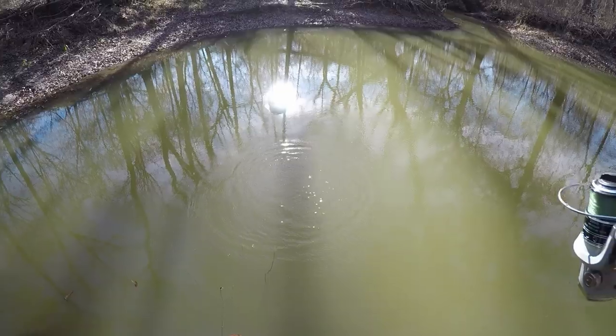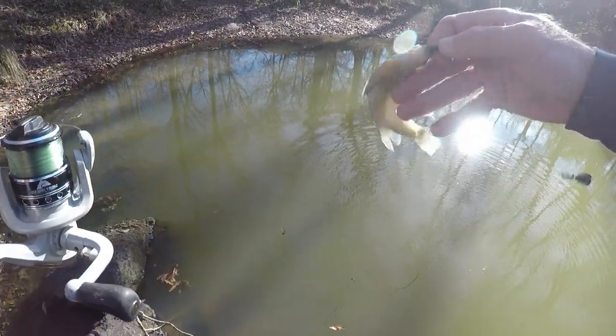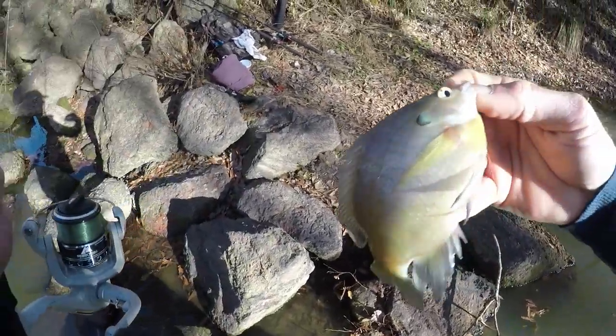There we go! Nice - got us a nice bluegill.